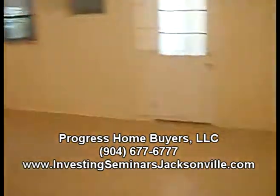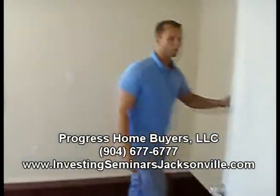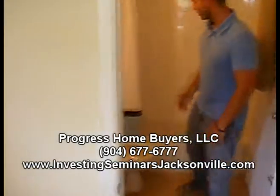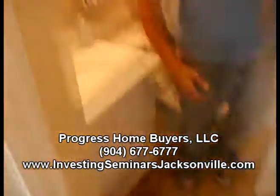We got the master bedroom all finished up. We got the carpet installed. We also got the master bath finished. Last time you were here you couldn't see too well because there were no lights, but everything's finished up in here. We got the closet all done.